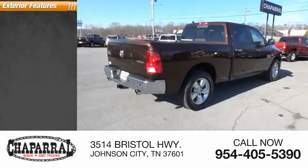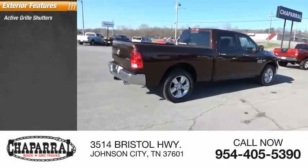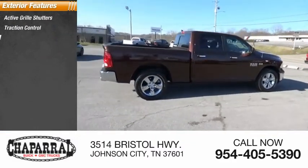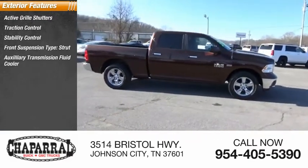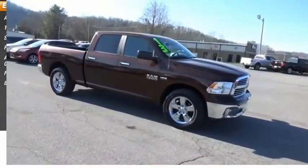Here are some of this vehicle's great options: active grille shutters, traction control, stability control, front suspension type strut, auxiliary transmission fluid cooler, fog lights, and braking assist.